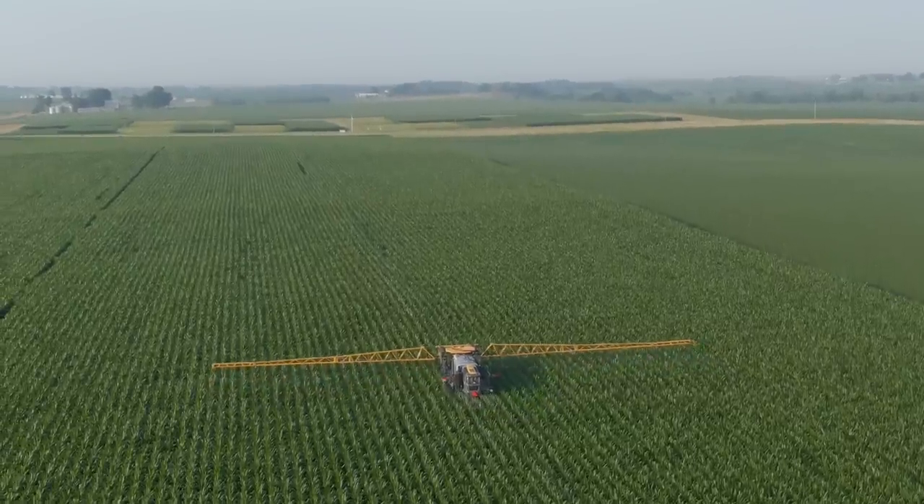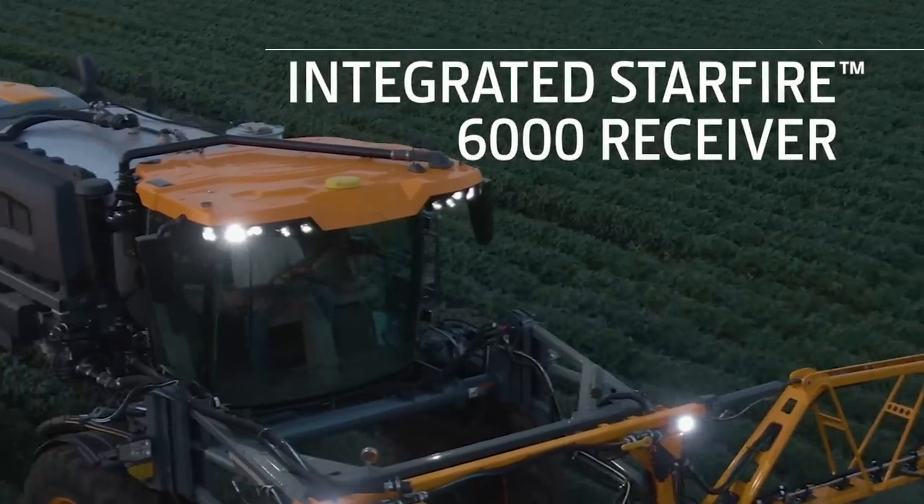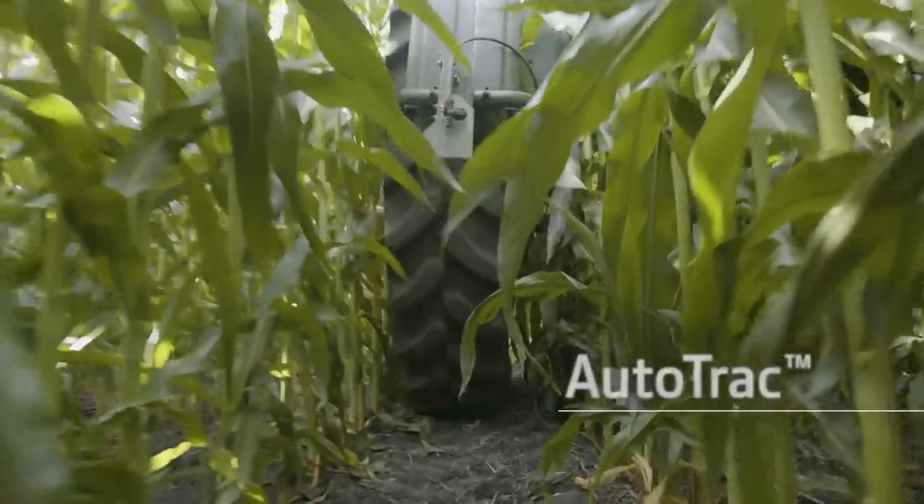Each STS sprayer comes standard with a JD-Link connection, plus an integrated Starfire 6000 receiver, Generation 4 Command Center display, and AutoTrack guidance.